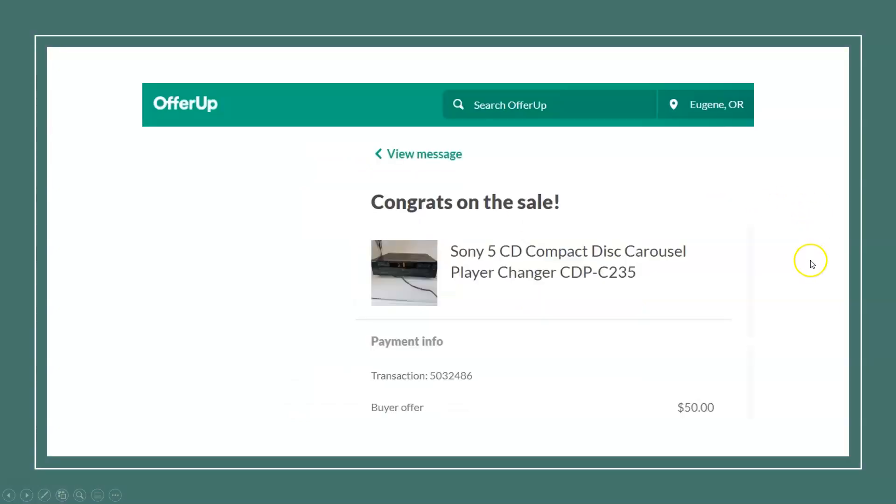Here we have another piece of electronics — an OfferUp sale. It's a Sony five-disc CD changer. Sony is a good brand, and model numbers make it really easy to look up eBay sold listings to see what they're going for. This sold for $50 and I think I paid $2 or $3.